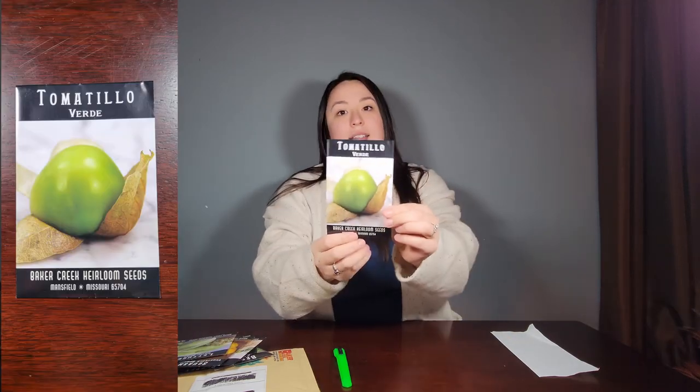This is just something I thought I would want to try — it's a different kind of lettuce than I have. And these, of course, for salsa — I had to get them. And that's really all from Baker Creek.